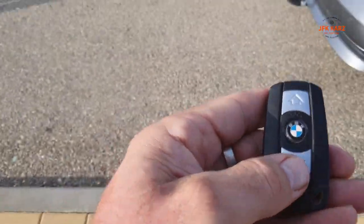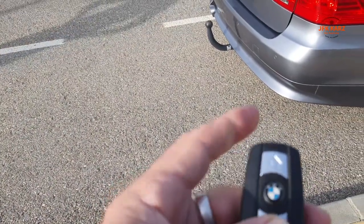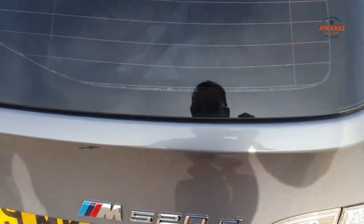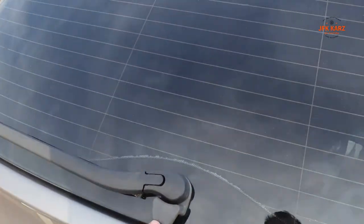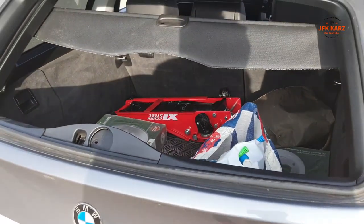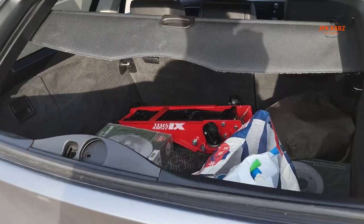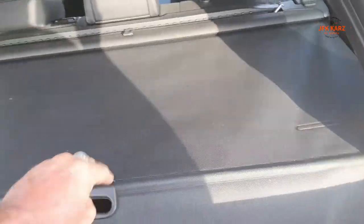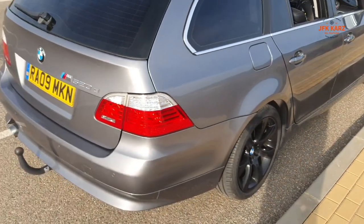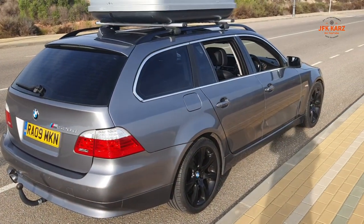You've also got your boot button — push that and the boot opens. It won't flip up, but you've got the option to use the little drop hatch, which is quite handy as well. You may or may not have known about those, so thanks for watching and please subscribe.